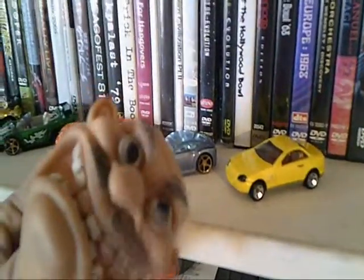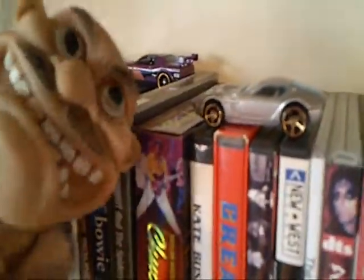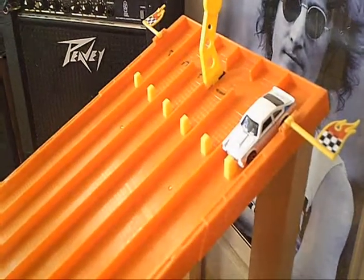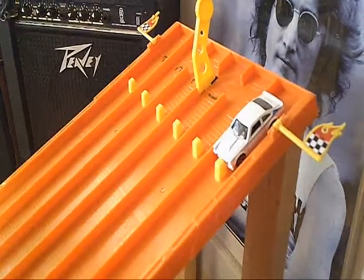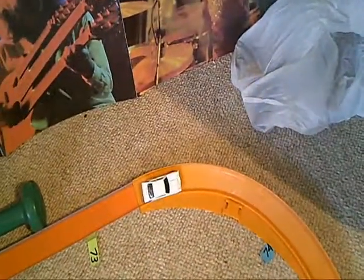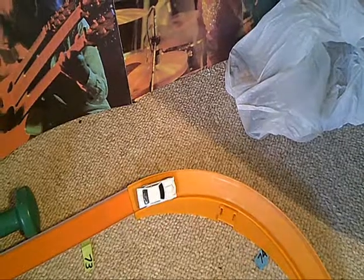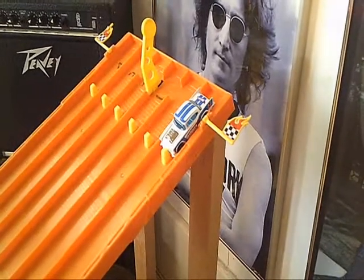Here are today's 10 competitors taking on the Shelby Concept. First up is a 1972 Vega V8 in white. The Vega comes in at 73 feet and 5 inches, weighing in at 36 grams.